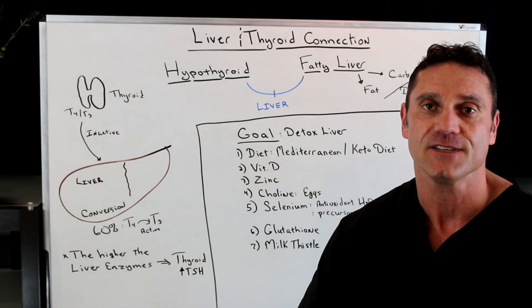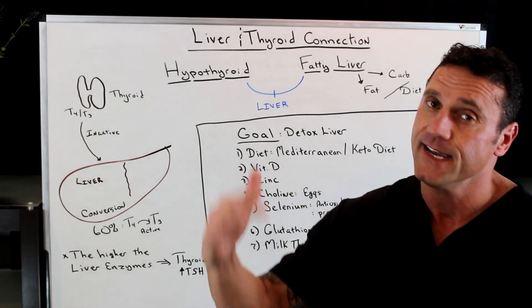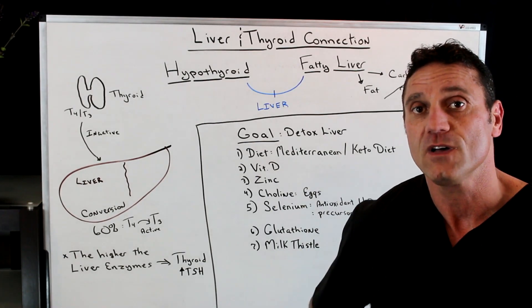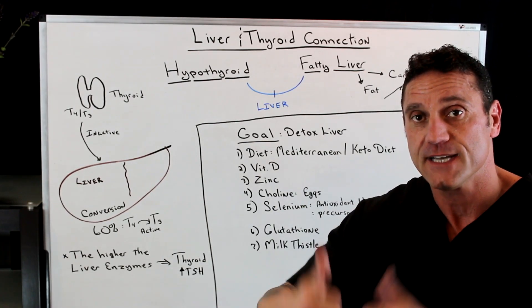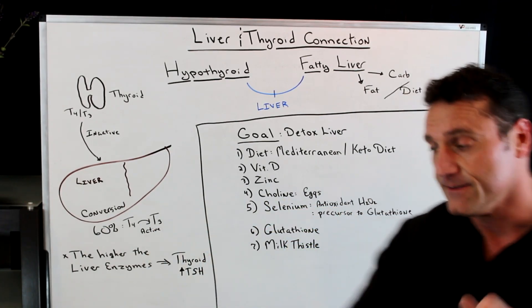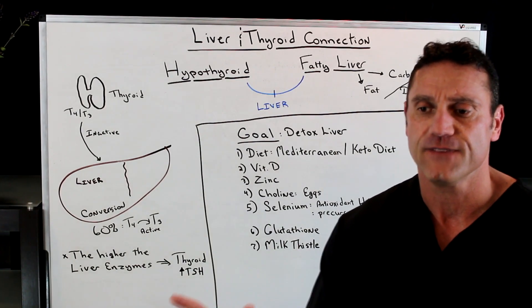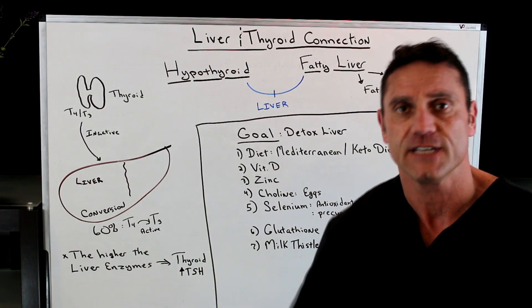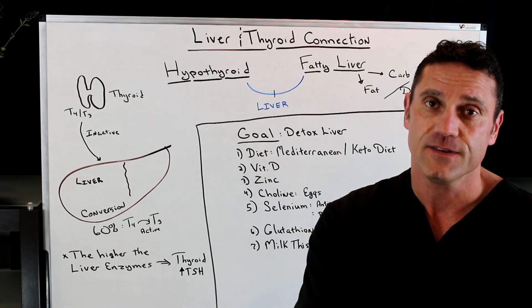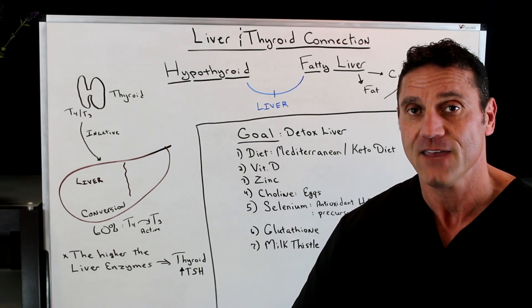Glutathione is a powerful amino acid. We produce it in our liver naturally; however, it's hindered due to poor health. As a supplement, glutathione will help the liver, increase liver health, and increase the conversion from T4 to T3. Also, milk thistle — glutathione is phenomenal for liver detoxification, but also the herb milk thistle. Milk thistle is phenomenal; it's a natural herb that also helps clean up the liver pathway.